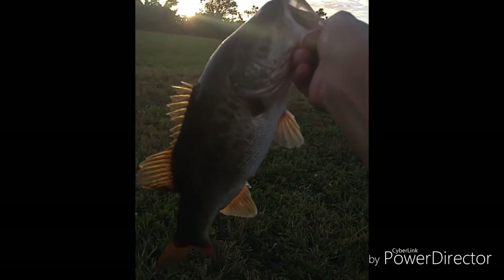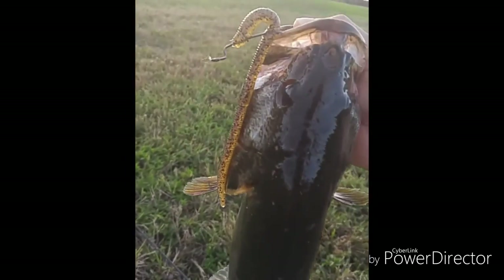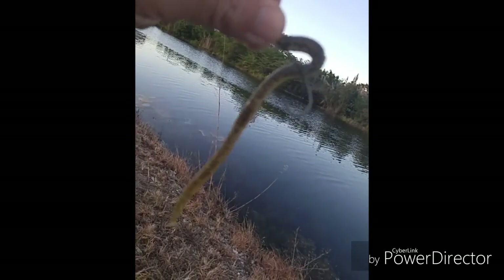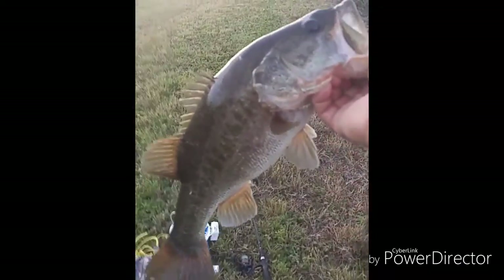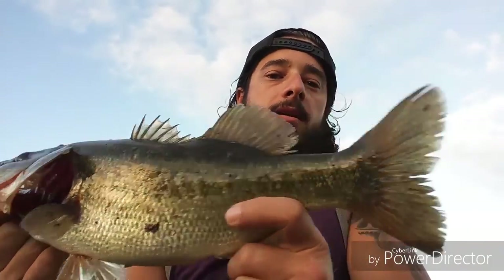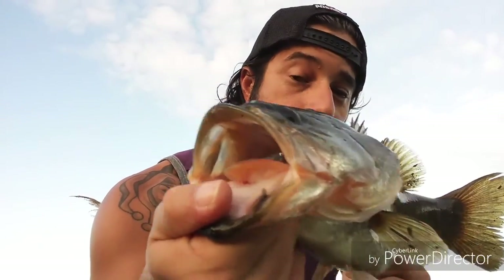All right, there's a Black Creek largemouth. I'm going to put the phone down for a second. Caught on a Jackal — it's my new favorite trickworm. When the bass are bedding up, one of my favorite things to throw is something super finesse, little three-ought hook. Got myself a nice bass, a little chunker, little female. She's little, but that's okay. It was fun.